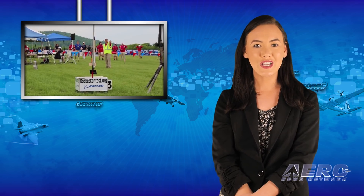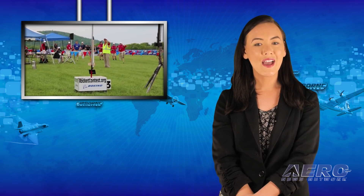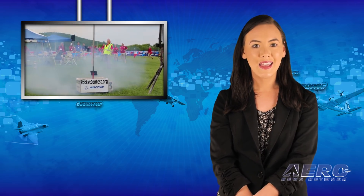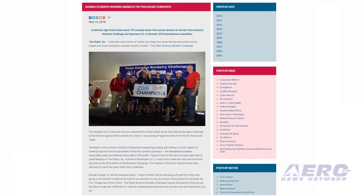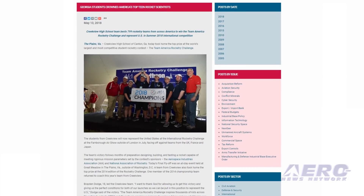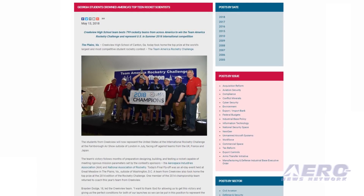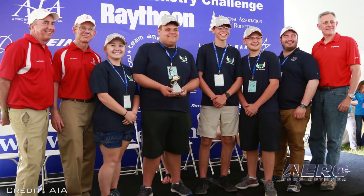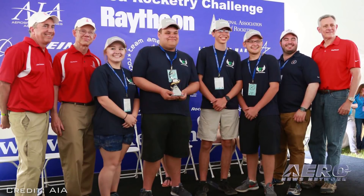Creekview High School of Canton, Georgia has taken home the top prize at the world's largest and most competitive student rocketry contest, the Team America Rocketry Challenge. The students from Creekview will now represent the United States at the International Rocketry Challenge at the Farnborough Air Show outside of London in July, facing off against teams from the UK, France and Japan.